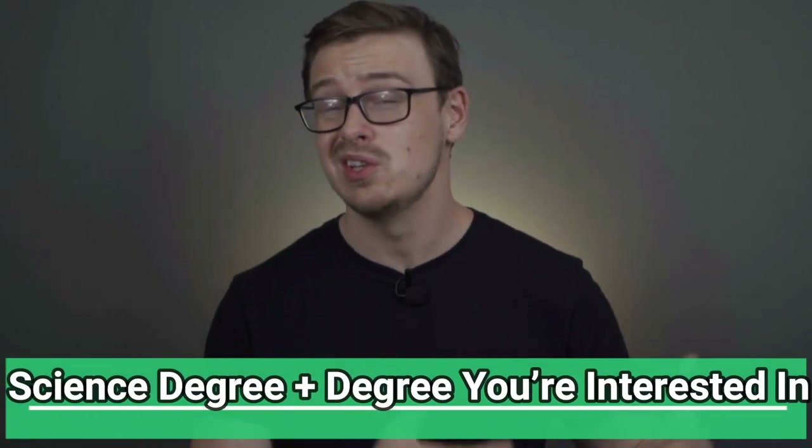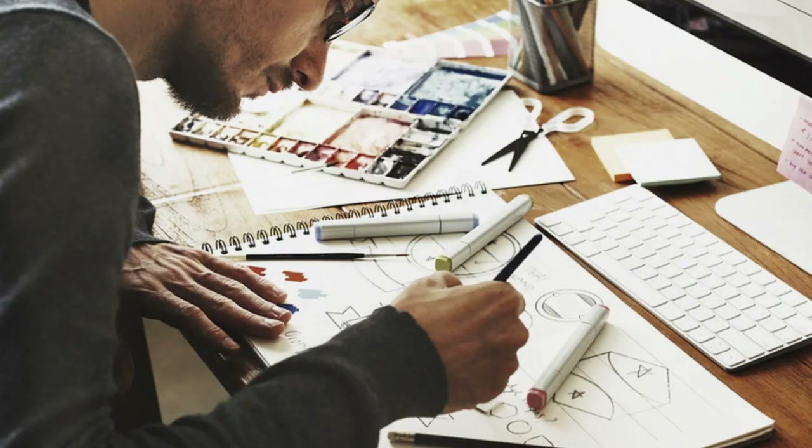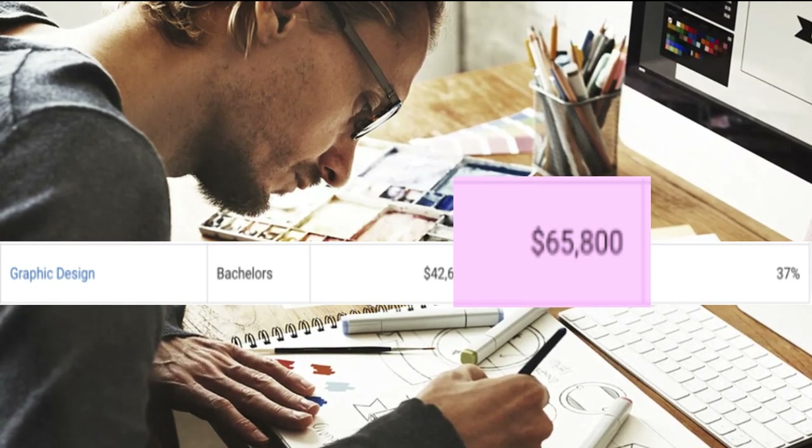Number six is a science degree plus any degree that interests you, but you have to be extremely careful because science-related degrees are often overrated. I always recommend that you secure the bag with your undergraduate degree — meaning you want to be able to get a job with just a four-year bachelor's degree, because life doesn't always go as planned. One example I think would be valuable is a graphic design degree mixed with a chemistry degree. Graphic design alone starts at around $42,000 with $65,000 mid-career pay, and art-related majors often have high unemployment rates. But combining it with chemistry means you could design graphics to visualize scientific study results, which would be extremely useful.